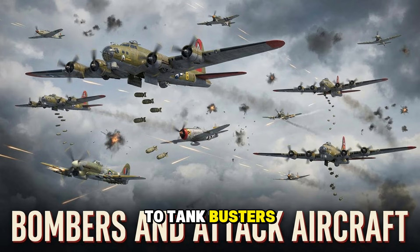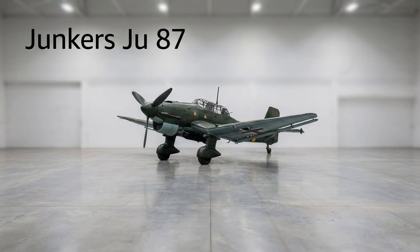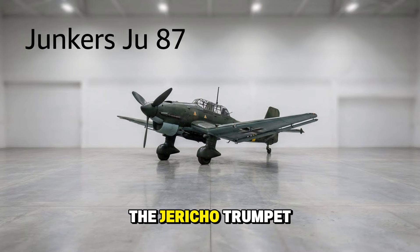From terror weapons to tank busters — these were the hammer of the Luftwaffe. The Junkers Ju 87, the Stuka. No aircraft represents the Blitzkrieg better. With its inverted gull wings and fixed landing gear, it looked like a predatory bird. But it was the sound — the Jericho trumpet siren strapped to its landing gear — that broke the morale of soldiers below.